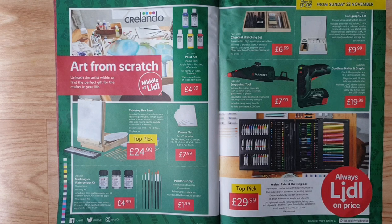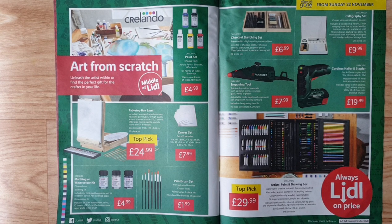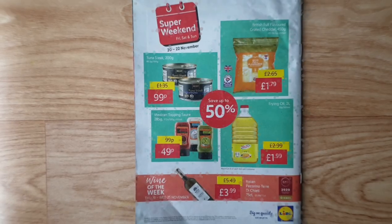Cordless nailer and stapler — fits 4 to 12mm staples and nails, magazine with fill-level indicator on both sides, includes USB charger. Quilando artist paint and drawing box — explore your creative side; also makes a great starter set for aspiring painters. Elegant sturdy wooden case includes 36-byte watercolour, acrylic, and oil paints, 130 high-quality multicolour pencils, felt-tip pens and oil pencils, 4 brushes, 2 pencils, and other accessories in a 74-piece set.